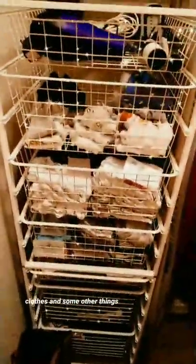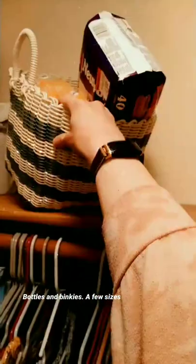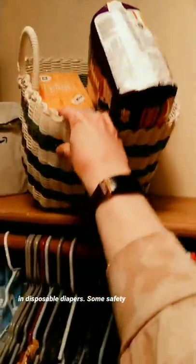All the other baby clothes and some other things, bottles and binkies, a few sizes and disposable diapers.